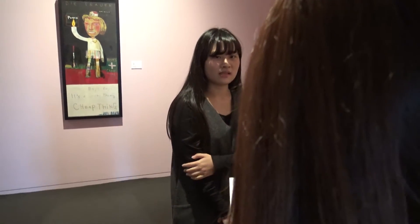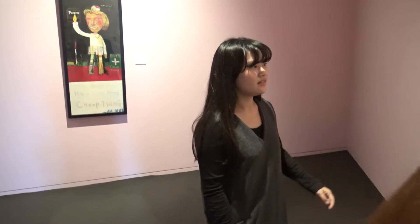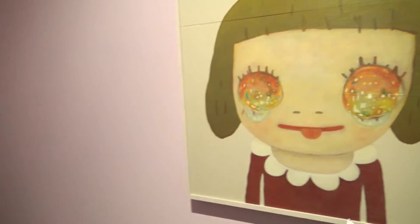Hello, may I help you? I'm Fran. I've known his work for a long time. It seems that you are very interested in this artwork. Yes, this artwork is very eye-catching and special. This is Nara Yoshitomo's artwork.